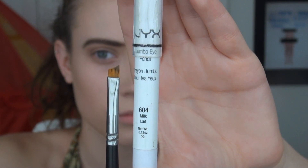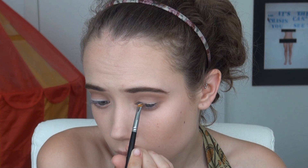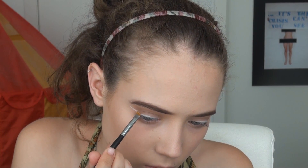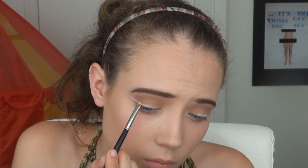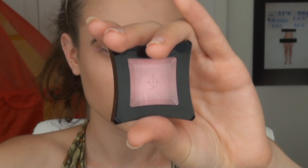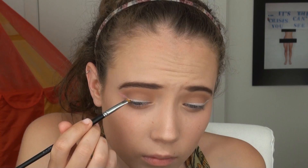Now for the main part of the look: the pink winged eyeliner. Obviously if you have an opaque pink liquid eyeliner or gel, go ahead and use that. I personally don't, so I'm first using the NYX Jumbo Eye Pencil in Milk — which is a white cream pencil — and then an angled eyeliner brush to create a winged liner on my upper lash line. Now I'm taking the Illamasqua Powder Eyeshadow in Toxic and applying that eyeshadow over the top of the cream white base to create the pink winged liner.